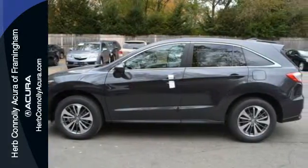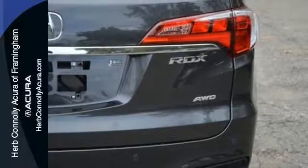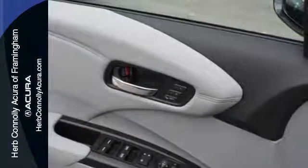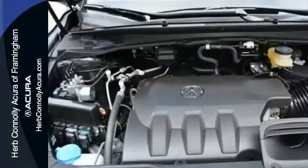You will also have everything you need right at your fingertips with a multi-information display, SMS text messaging, and Bluetooth hands-free link, the USB audio interface with iPod integration, Sirius XM satellite radio, and the 279-horsepower 3.5-liter iVTEC engine make every mile a memorable one.